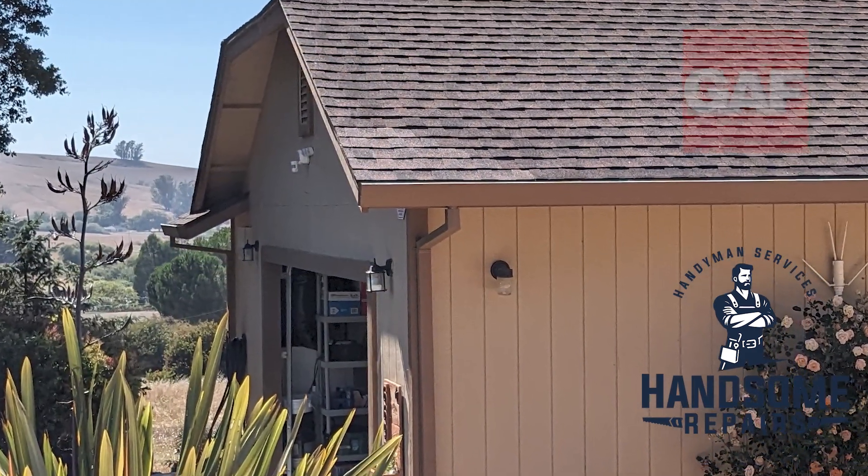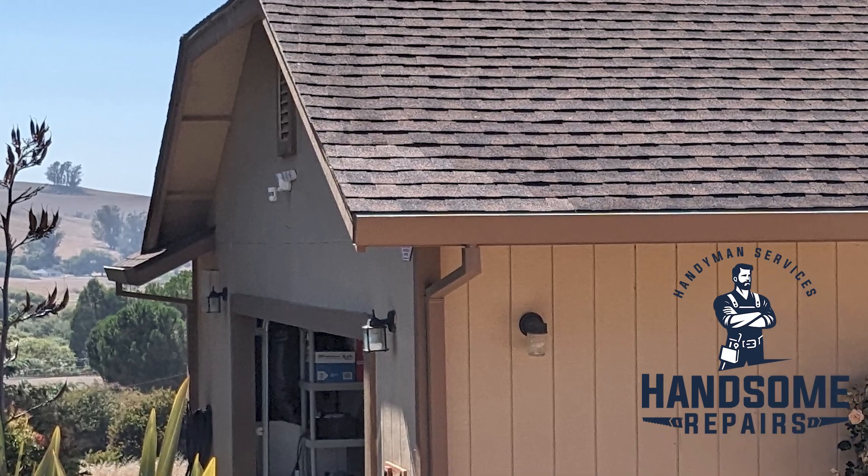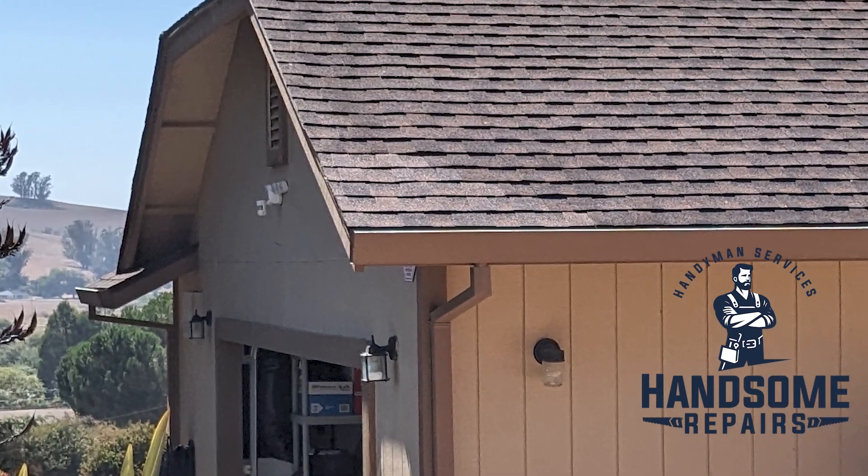The shingles are gaff. I used a few dabs of roof adhesive to make sure this corner didn't pull up again. This is a pretty windy part of the valley.